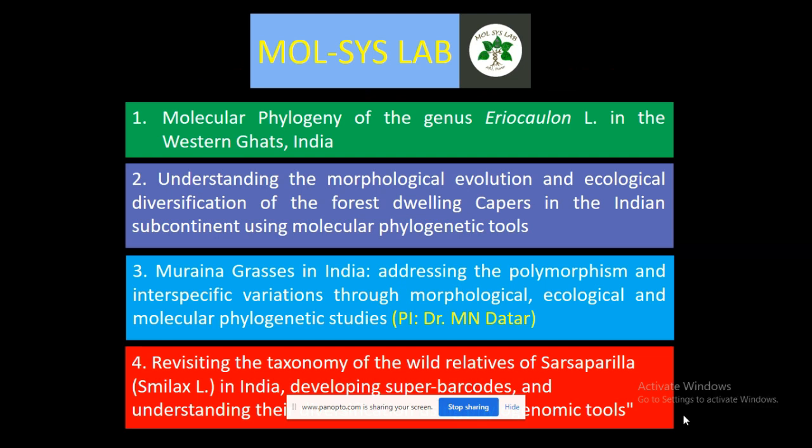Presently, we are working on the molecular systematics of four genera in our lab: Areocolon, Capparis, Eschemum, and Smilax.